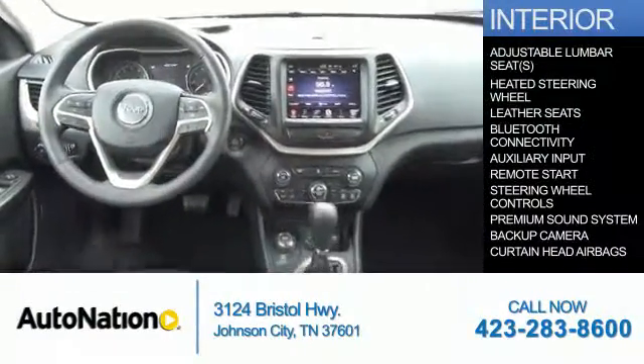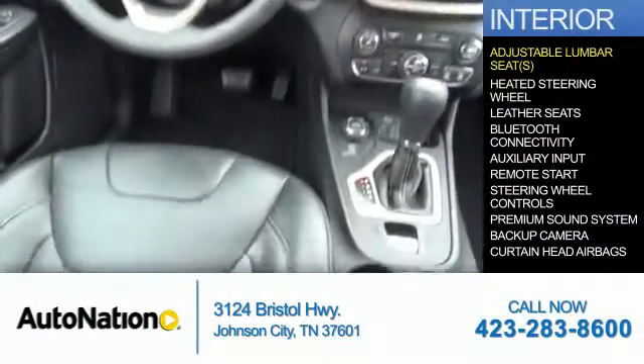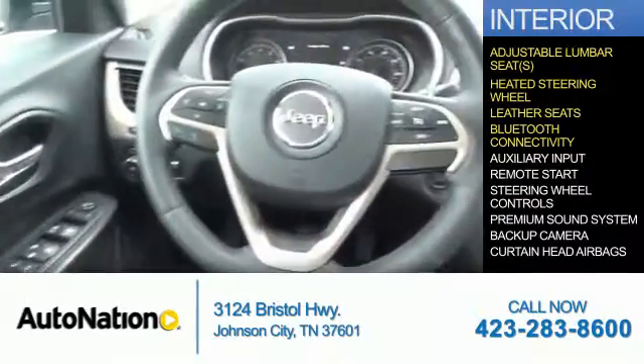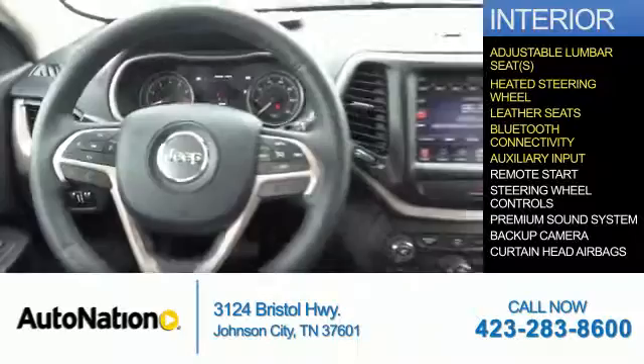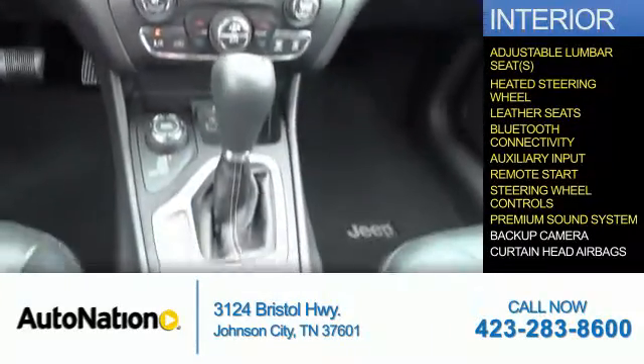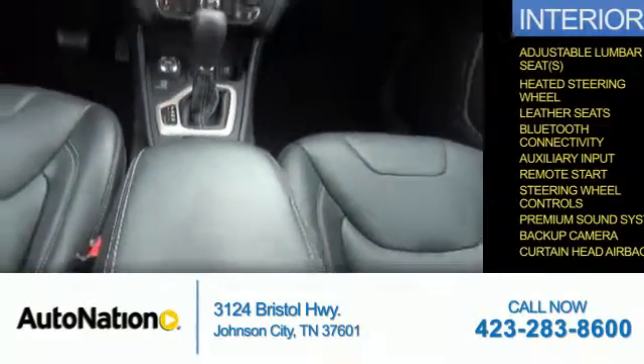Inside you'll find adjustable lumbar seats, a heated steering wheel, leather seats, Bluetooth connectivity, an auxiliary input, remote start, steering wheel controls, a premium sound system, a backup camera, and curtain head airbags.